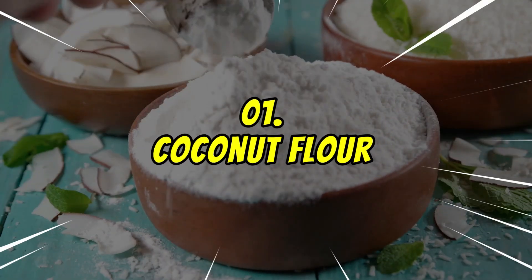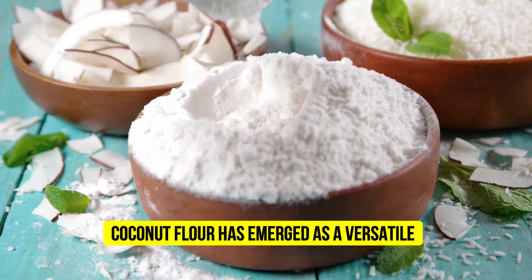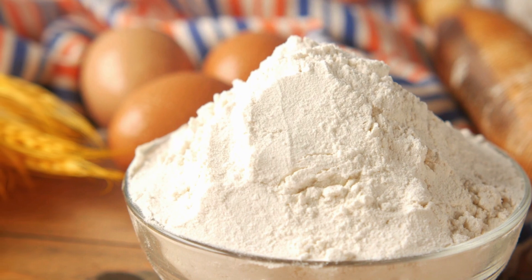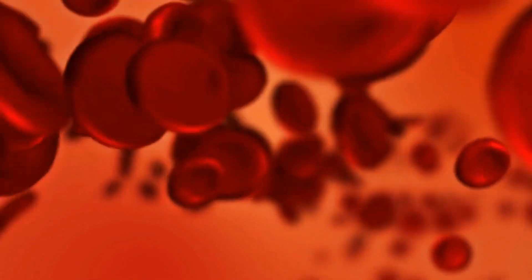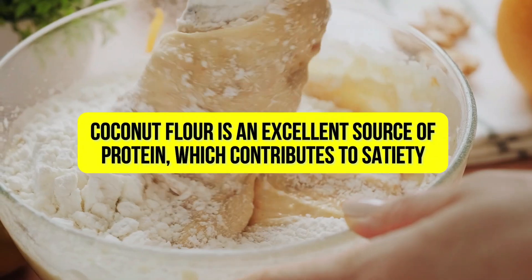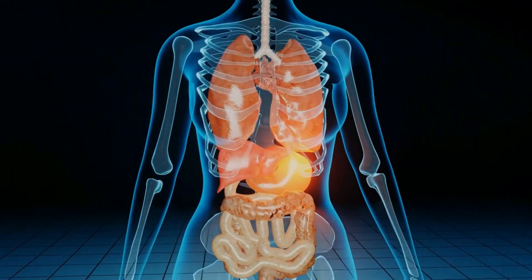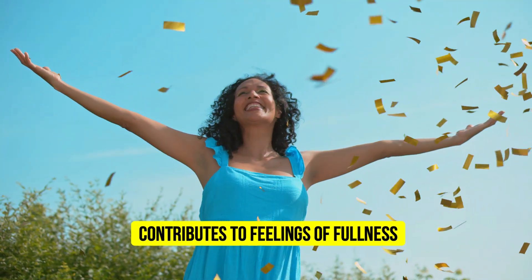Number 1: Coconut Flour. In the world of diabetes management, coconut flour has emerged as a versatile and beneficial ingredient. Unlike traditional wheat flour, coconut flour is naturally low in carbohydrates and high in fiber, making it an excellent choice for those seeking to stabilize their blood sugar levels. Coconut flour is an excellent source of protein, which contributes to satiety and helps to control blood sugar levels. The high fiber content of coconut flour aids in digestion, promotes gut health and contributes to feelings of fullness.